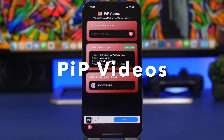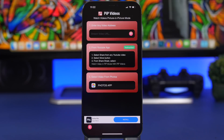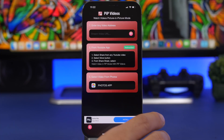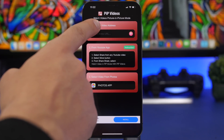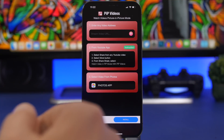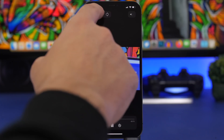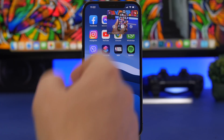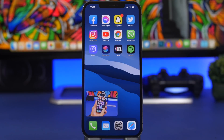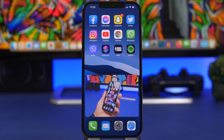Next up is Picture in Picture Videos. There are probably a lot of apps like this on the App Store, but what I like about this one is that you can play any video you want in picture-in-picture mode as long as you have a link for that video and paste it in. What's really cool is you can also play videos from your camera roll in PiP mode — just select the video, tap the button or go out of the app, and your video plays in picture-in-picture mode with all the standard iOS PiP features.